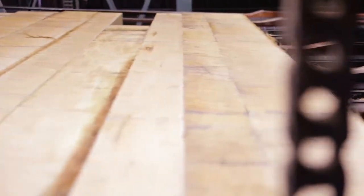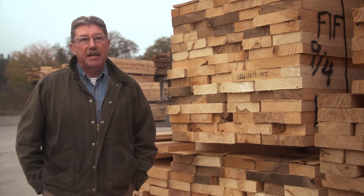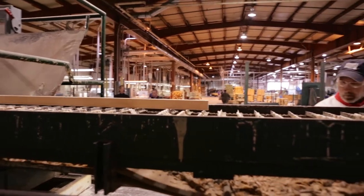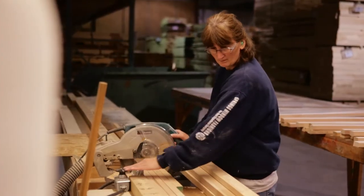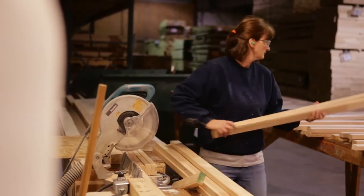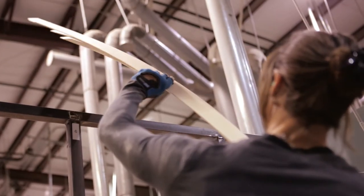We control our own kiln drying process here, making sure we have the right moisture content and that the stress is taken out of the lumber, so as we go through the plant the lumber will be straight and flat. We cross-cut it, cut out the defects, and sand it ourselves. We have a program called Quality at the Source, where at every station the quality is checked by the operators.